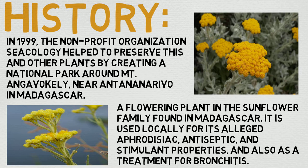Hopefully they'll import it to grow in greenhouses and really help bolster its availability that way.